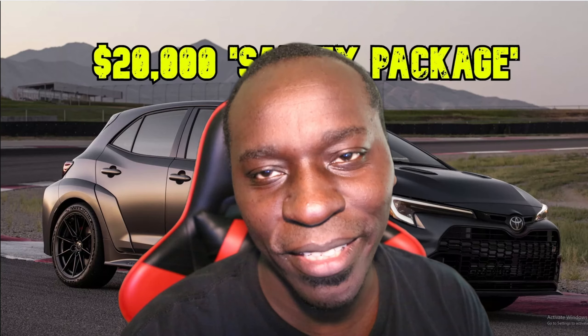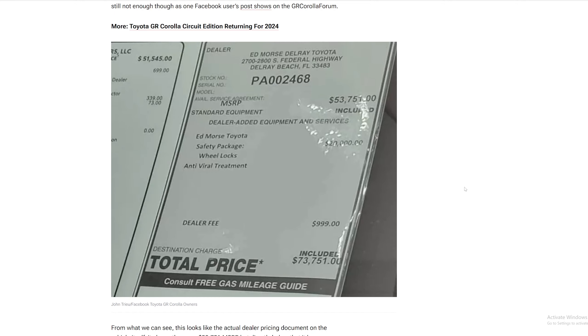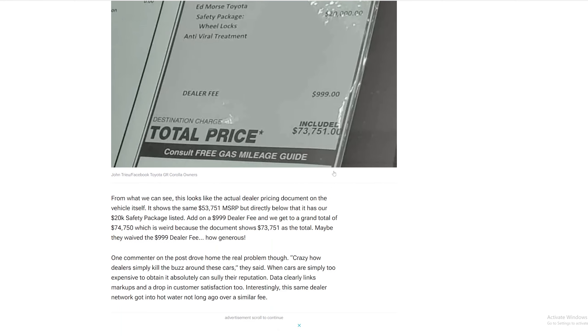I'm going to show you what's included. This is the sticker from Ed Morris Del Rey Toyota. The safety package — twenty thousand dollars — includes wheel locks and antiviral treatment. What the hell is antiviral treatment? Are they going to spray something in the car — to treat what, exactly? At least they didn't add nitrogen-filled tires or something equally nuts.